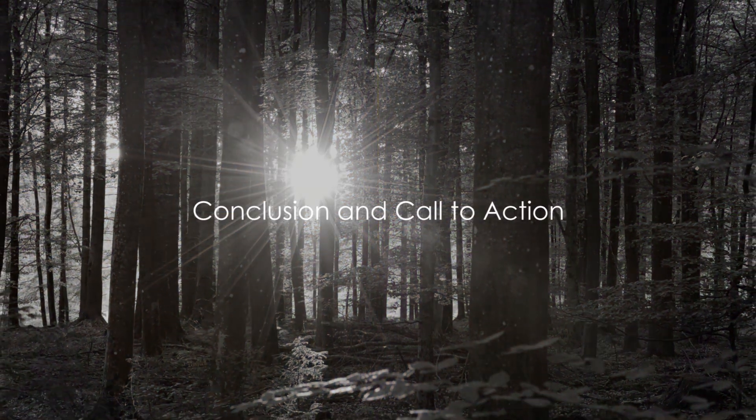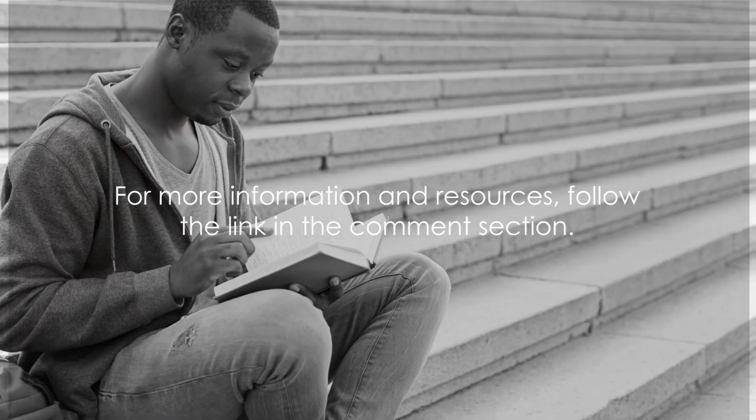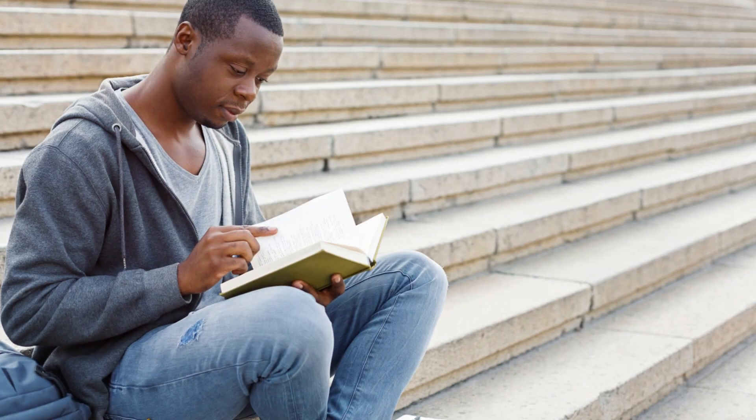Scoring a Band 8 in IELTS is achievable with the right approach. Remember, understanding the format, strategizing your preparation, and employing effective tips and tricks are your keys to success. For more information and resources, follow the link in the comment section.